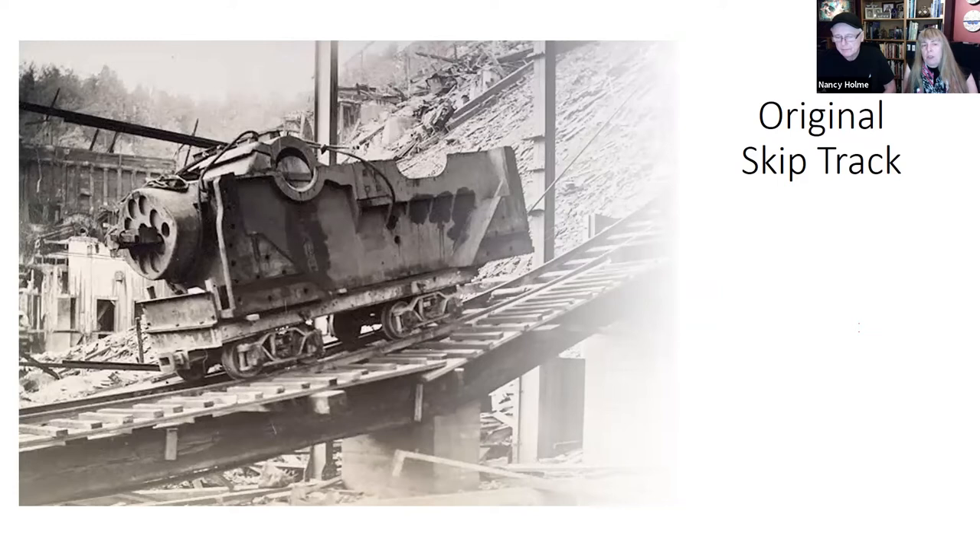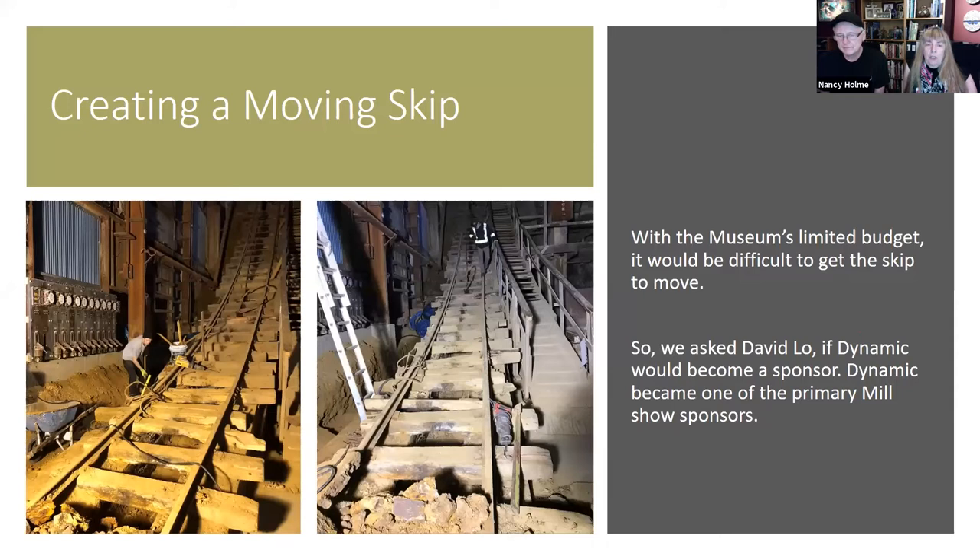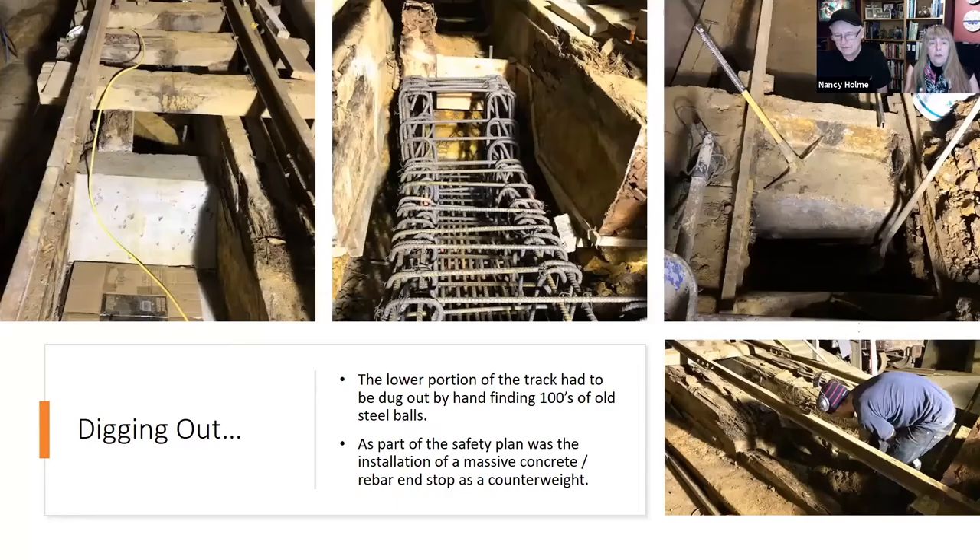The skip track was first built before the building itself — used to haul materials up all 20 stories during construction, and later to transport milling machinery. It was so dangerous that no person was allowed to ride on it; if caught, they were fired immediately. The bottom 20 feet of the track sat in water for years and was badly rotted. Once Dynamic agreed to become a sponsor, David's first task was to determine whether the 100-year-old wooden rail track with major rotten sections could be used at all.